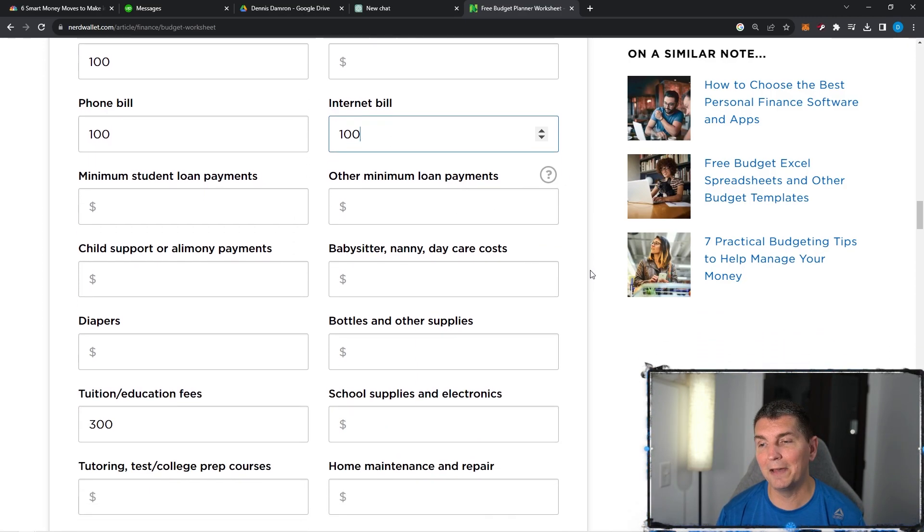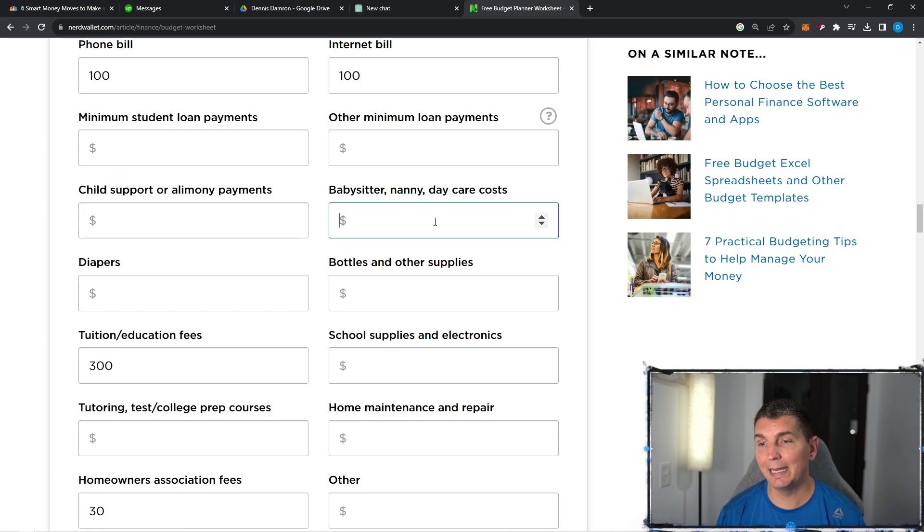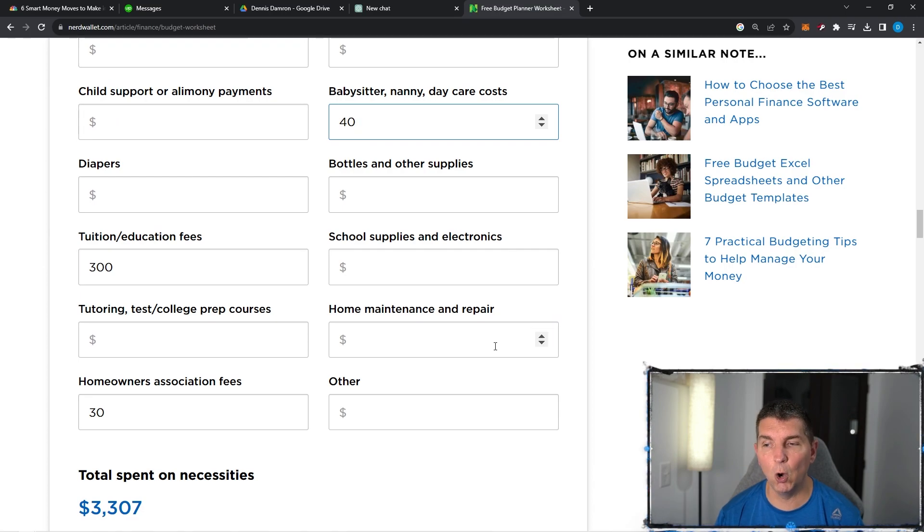Public transit I do not have. Internet bill is $100 through Xfinity every single month. Minimum loan payments — we do not have any. Nanny or daycare costs — this is probably about $40. Bottles, other supplies, school supplies, home maintenance and repair — similar to the car, we put $100 aside every single month. That is $1,200 aside every year, which means if you look three years in the future, we have $3,600 set aside for home maintenance and repair. When something does come up, we already have the money set aside, which makes a really big difference.